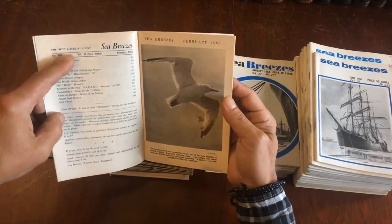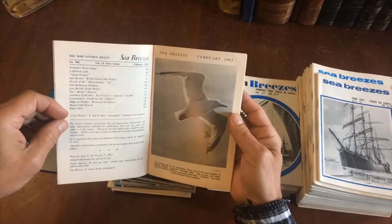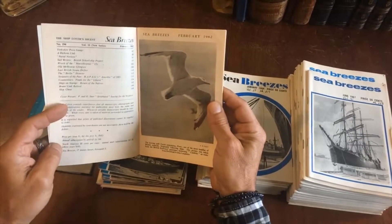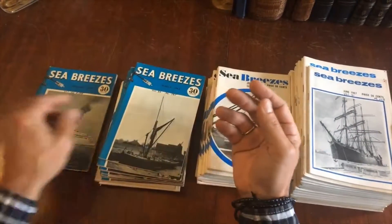This is called the Ship Lovers Digest. It was a monthly digest published in Britain, but distributed also in the United States.